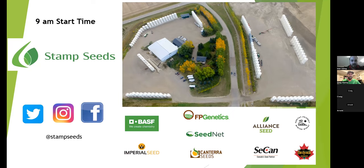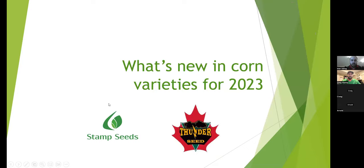Thank you, Greg. We'll be starting with what's new in corn varieties for 2023. We have the pleasure of being Thunder Seed dealers for Southern Alberta. They're a great company to work with and have an abundance of products that suit many different areas. Excited to see what's ahead with them.